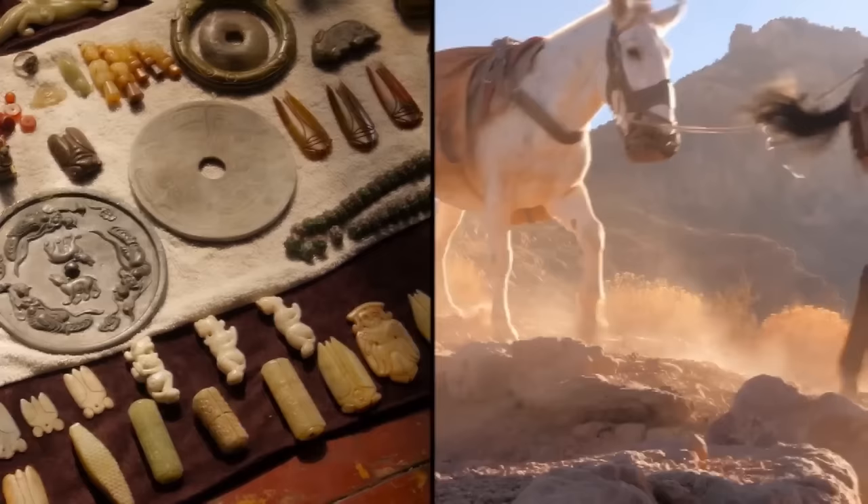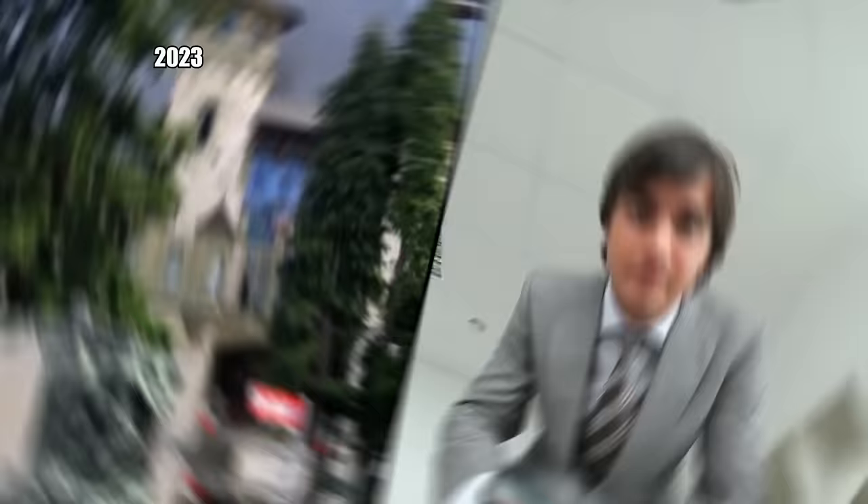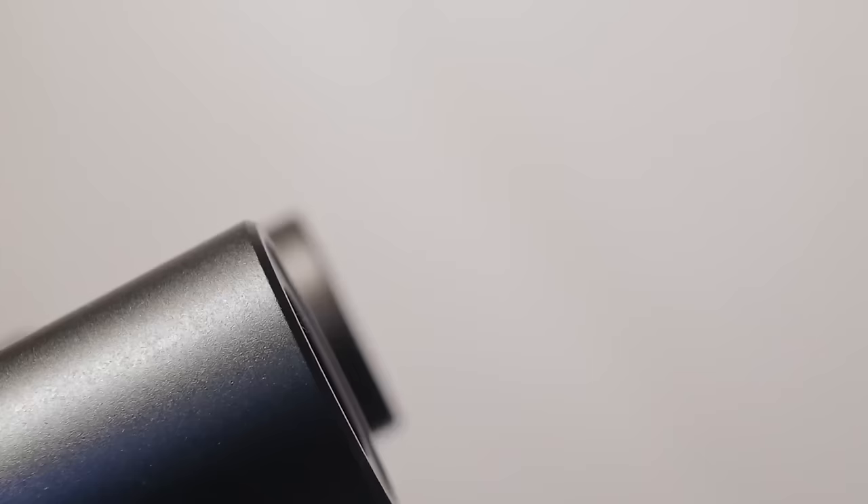3,000 years ago, people in Europe were involved in a vast trading network. The main commodity was space iron — actual iron from outer space. 150 years ago, archaeologists came across a small, poorly preserved arrowhead in Switzerland. It was taken back to a collection and left alone to gather dust. In 2023, modern scientists at the Bern Historical Museum took a closer look at the artifact. They determined it came from about 900 BC — a cool discovery, but nothing particularly profound.